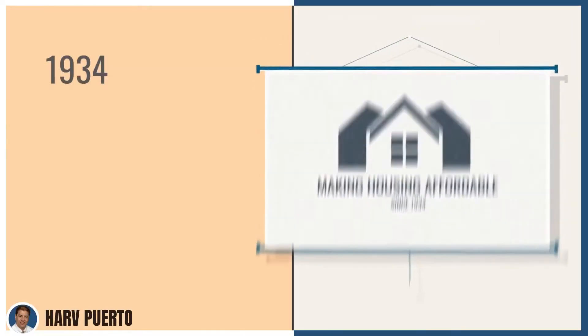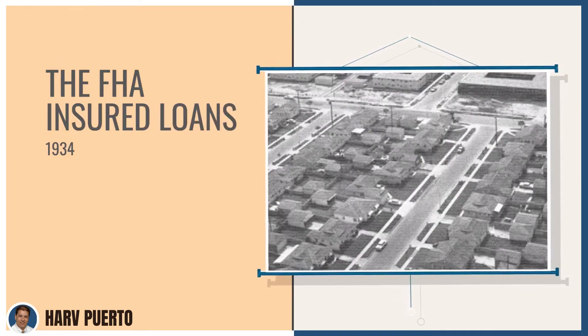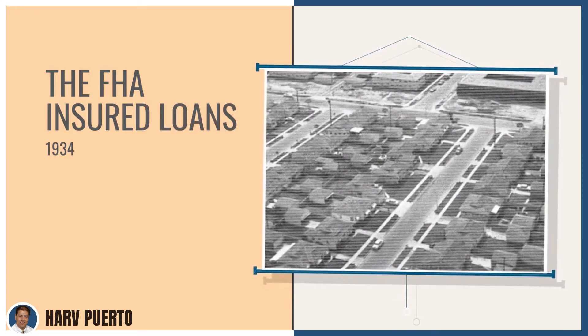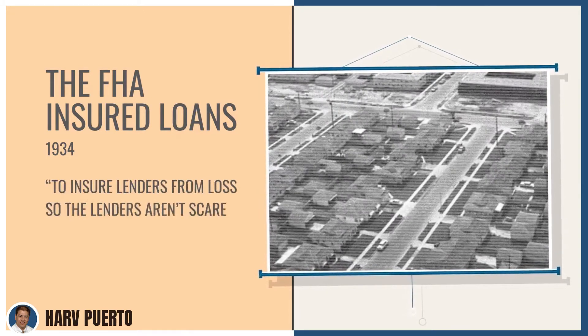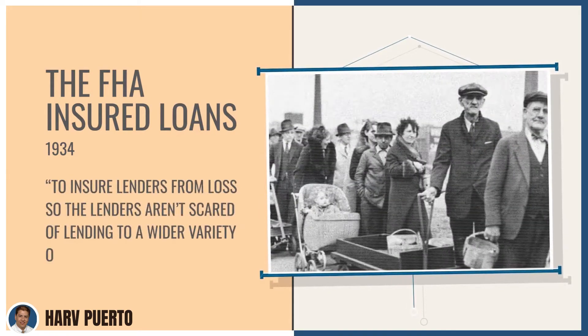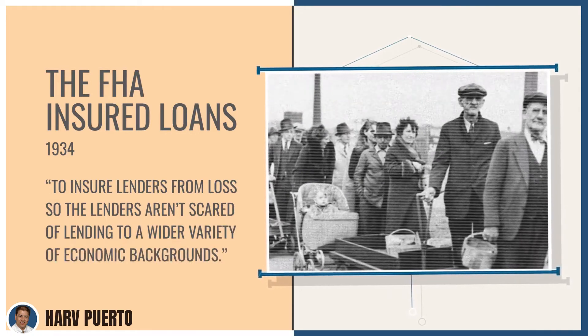In 1934, the government introduced FHA-insured loans. The primary purpose of the FHA is to insure lenders from loss, so that lenders aren't scared of lending to people with a wider variety of economic backgrounds. The FHA made it possible for more people to purchase a home.